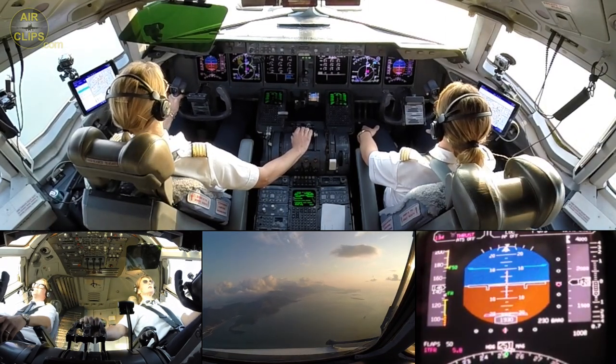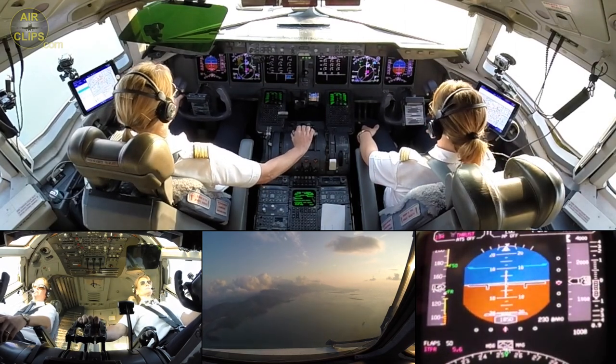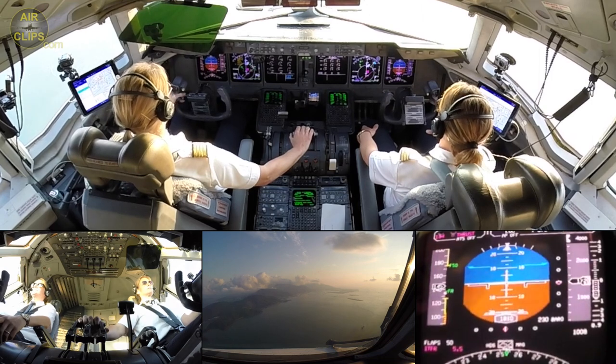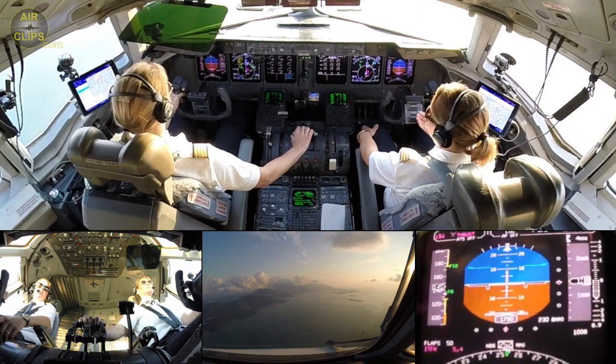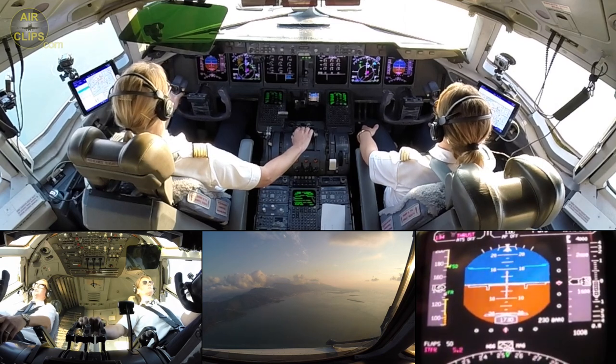Landing checklist. Landing gear — down for green. Down for green. Auto brake minimum. Spoilers armed. Flaps — 50. 50. EAD — EAD is checked. Checked. Landing check is completed.